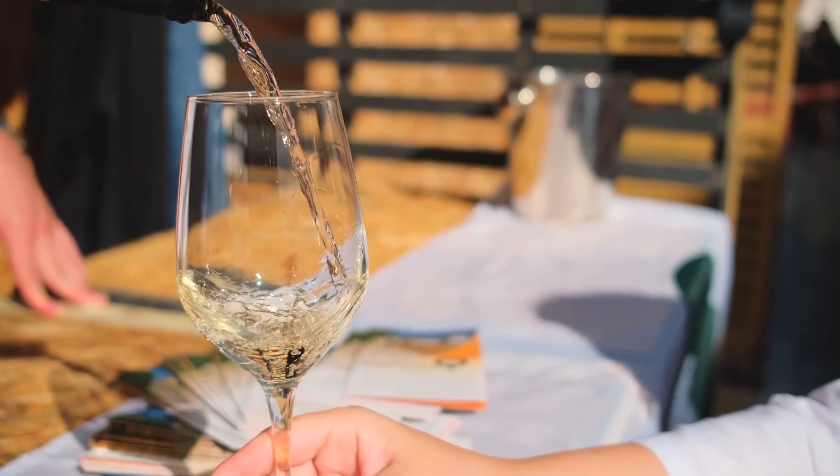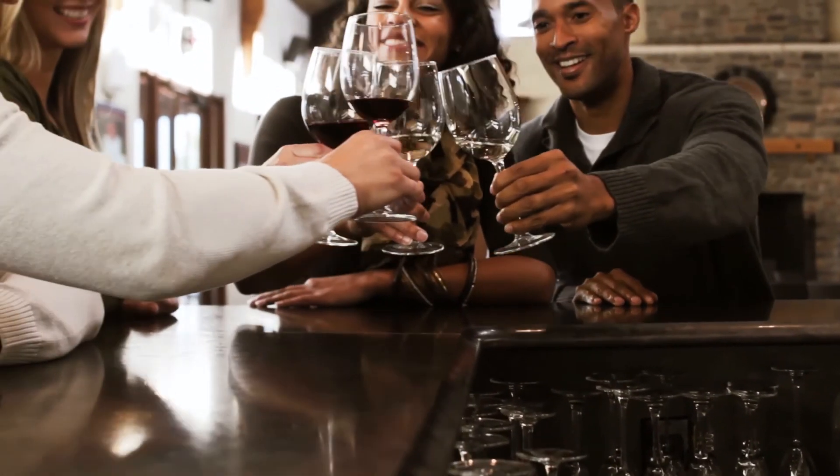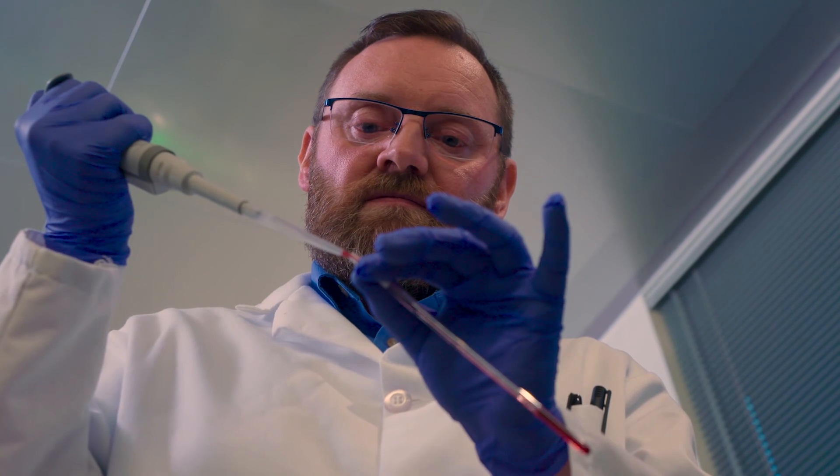Wine is a beautiful thing. It's beautiful to look at, it's beautiful to smell, it's beautiful to taste. Wine is not formulaic. Wine is a living, growing thing, really.